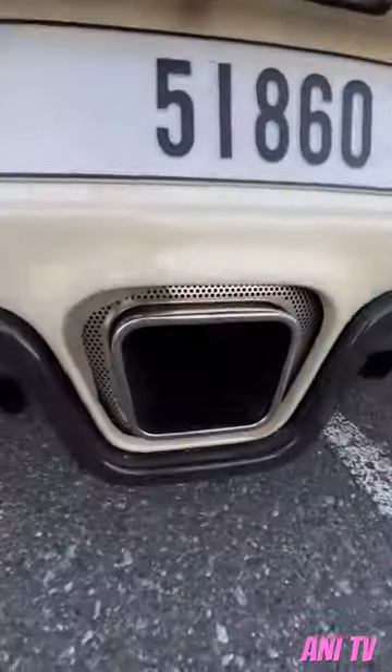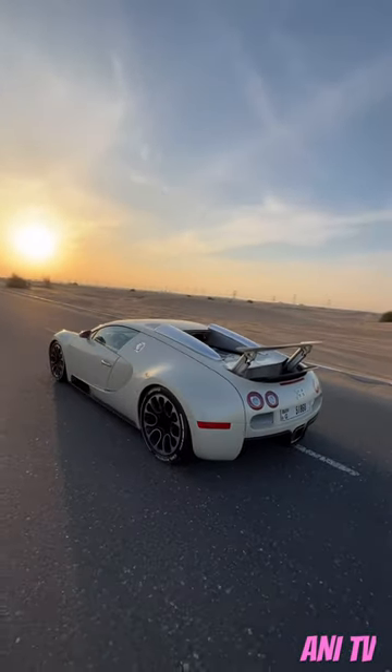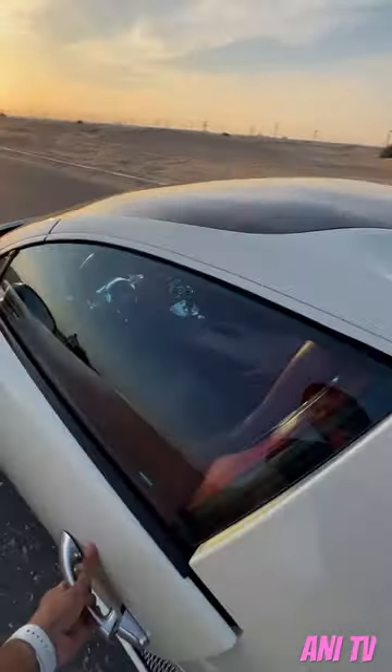This has a custom exhaust. There are four pipes actually — two are hidden on the other side. Massive diffuser, 1200-1500 Newton meters of torque, top speed of 407 kilometers per hour, and it goes from 0 to 100 kilometers per hour in just 2.46 seconds. The top speed is crazy.